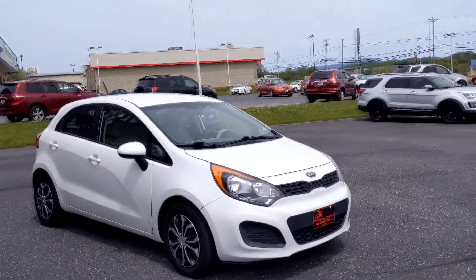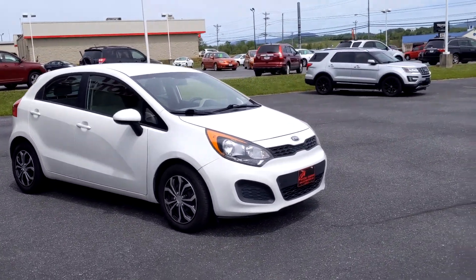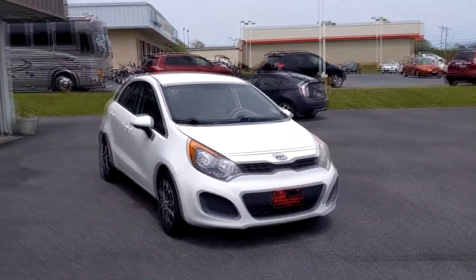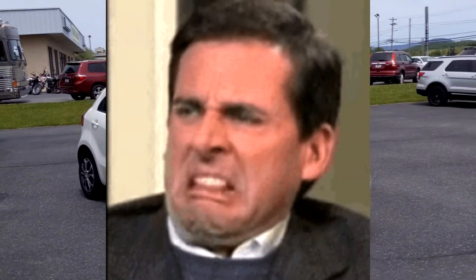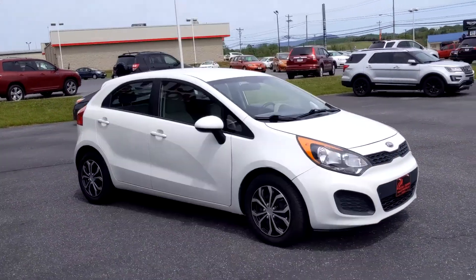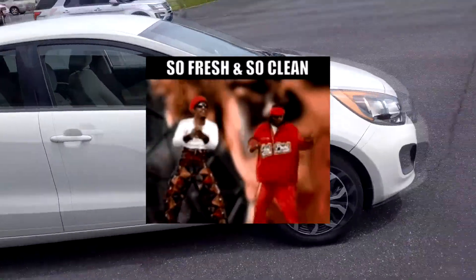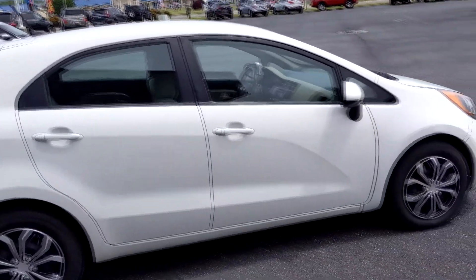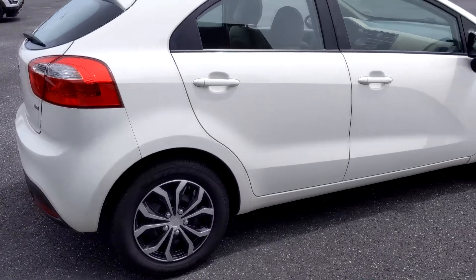This is a two-owner car — both owners were in Virginia, so it stayed right here close to us the entire time. That means it's not an up-north car where you're going to run into all kinds of salt issues. This thing is extremely clean, very well maintained, with service records all over the Carfax report. Make sure you check that out at citymotors.net.